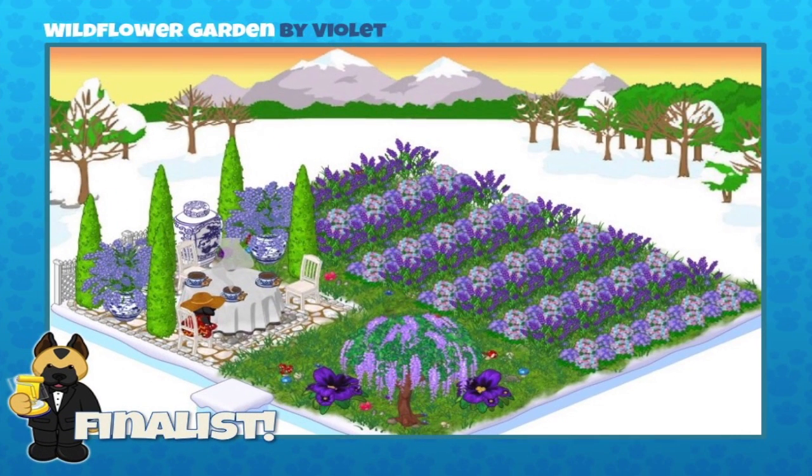This one is a Wild Flower Garden, sent in by Violet. Steven, what do you think? I love the use of purple with the repeating colors of the flowers. It's pretty stark against the snowy background — it's great. Congratulations Violet!